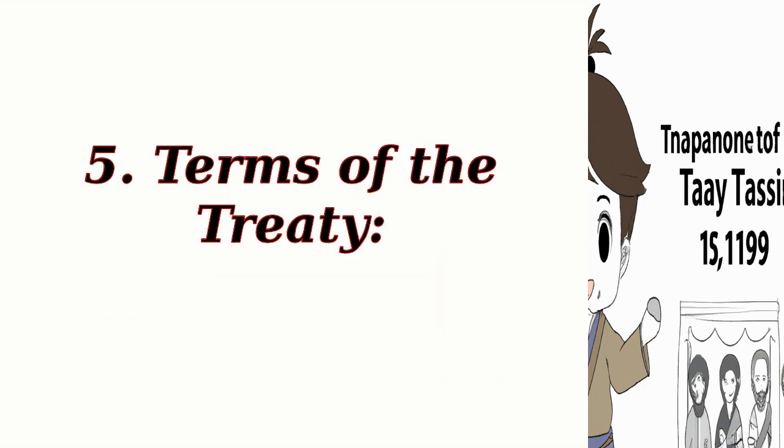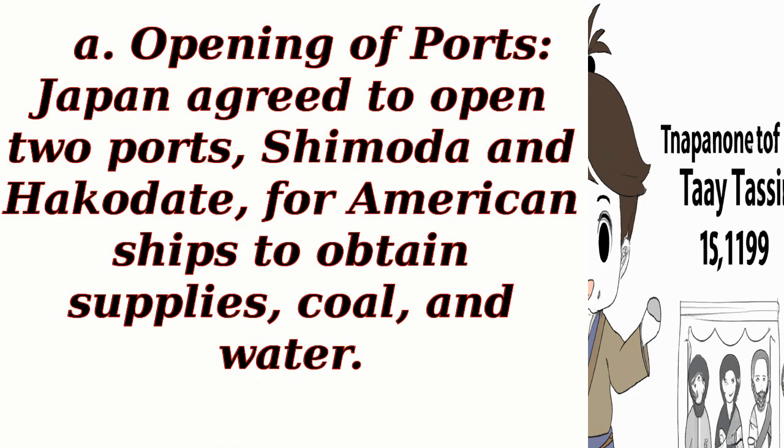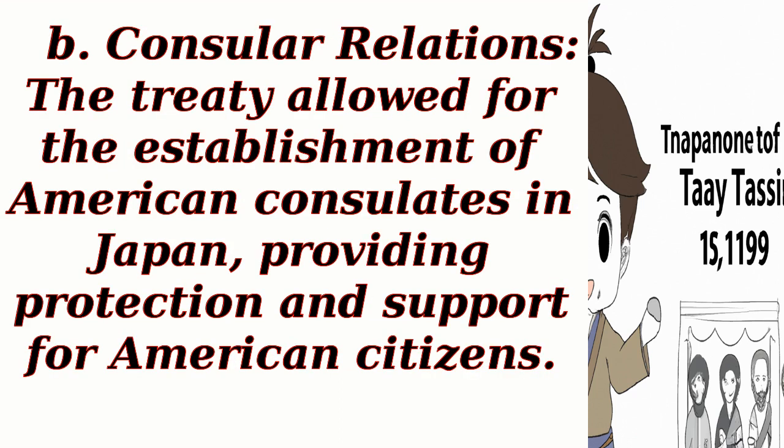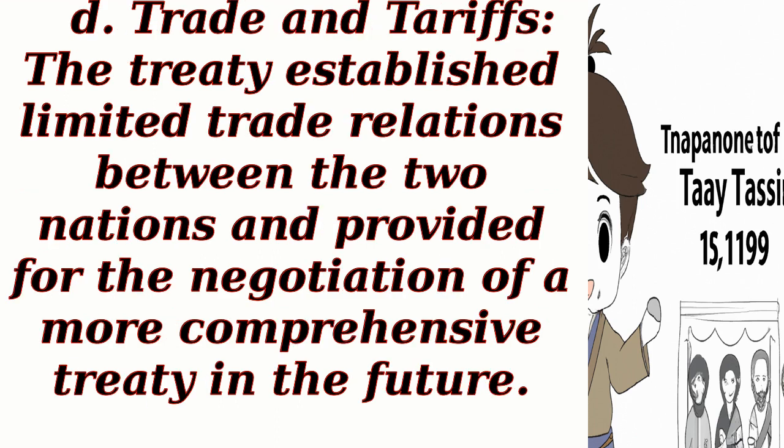Terms of the Treaty. The Treaty of Kanagawa had several key provisions. First, opening of ports: Japan agreed to open two ports, Shimoda and Hakodate, for American ships to obtain supplies, coal, and water. Second, consular relations: the treaty allowed for the establishment of American consulates in Japan, providing protection and support for American citizens. Third, extraterritoriality: the treaty granted extraterritorial rights to American citizens in Japan, meaning they would be subject to American law instead of Japanese law. Fourth, trade and tariffs: the treaty established limited trade relations between the two nations and provided for the negotiation of a more comprehensive treaty in the future.